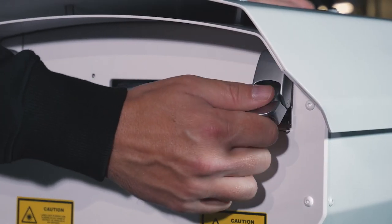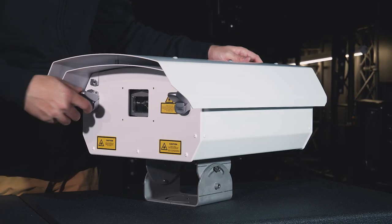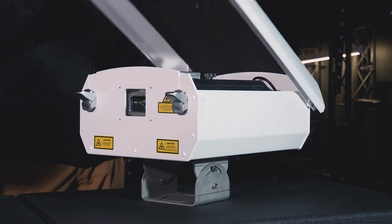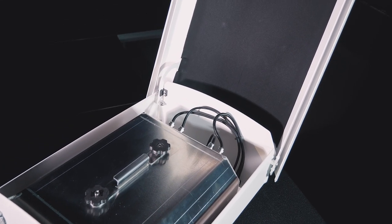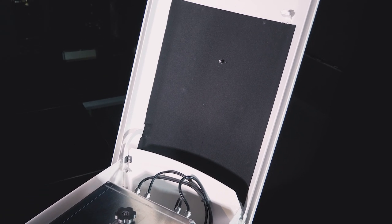Access into the inside of the unit via the top lid is secured with two lockable hatches. The two-ply top lid fitted with a layer of thermal foam enhances outside heat resistance.